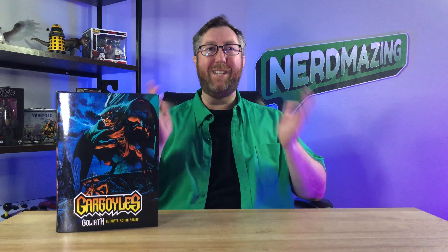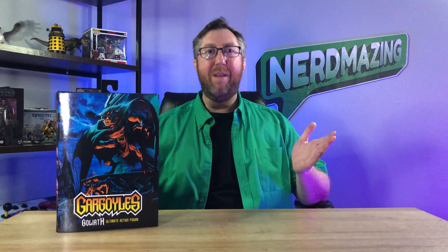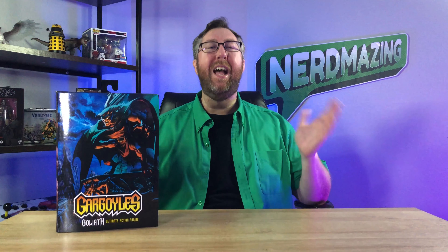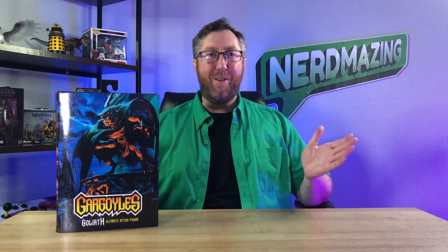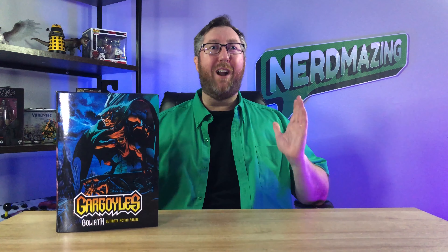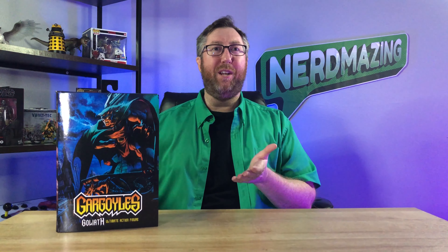Well hello and welcome to the Nerdmazing channel. Thanks for stopping by. My name is Adam and here at Nerdmazing I showcase fun and exciting products that I truly believe are Nerdmazing. So let's talk Gargoyles Goliath Ultimate Action Figure from NECA.